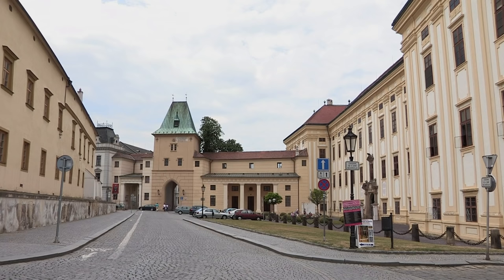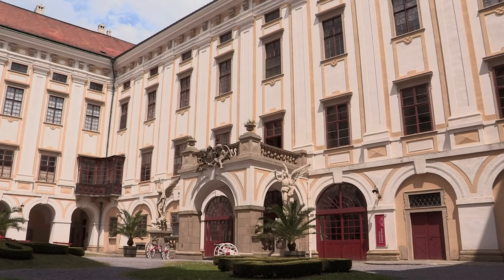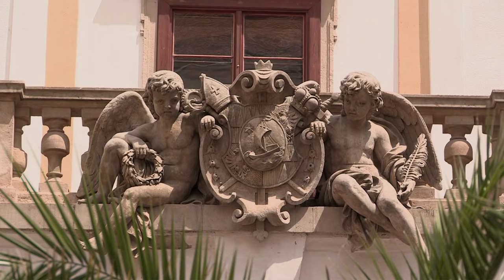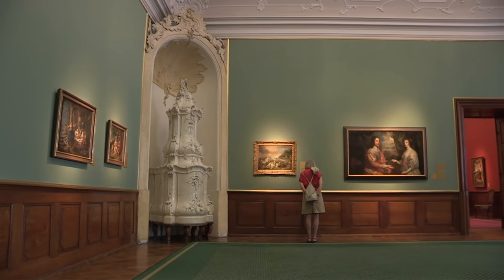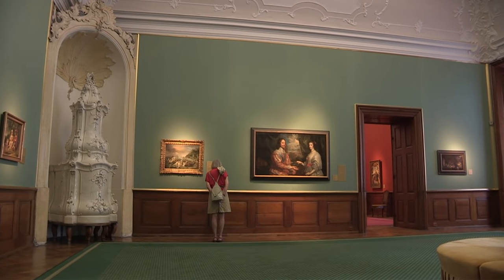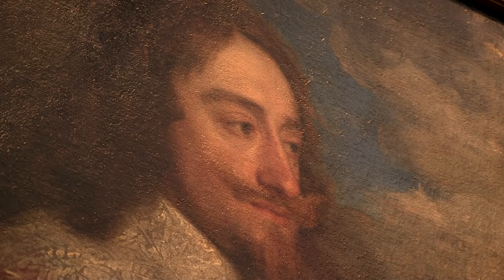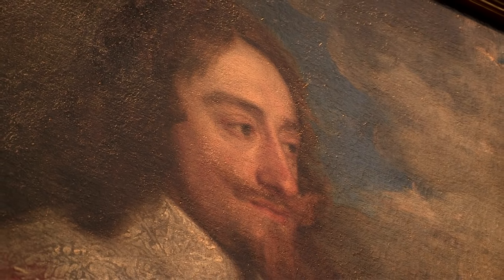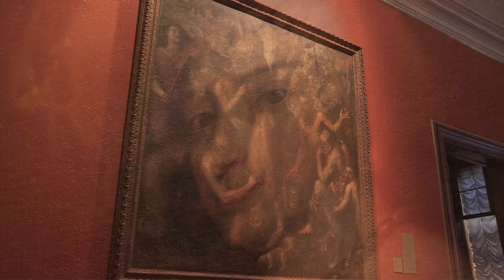The tranquil town of Kromirac, in the south-east of today's Czech Republic, is a milestone of 19th century Habsburgian history. Following the devastation of the Thirty Years' War, Bishop Charles Liechtenstein had the castle rebuilt. Blomiritz Castle was the traditional summer residence of the bishops of Olomouc, and became a key influence in the town's cultural life.